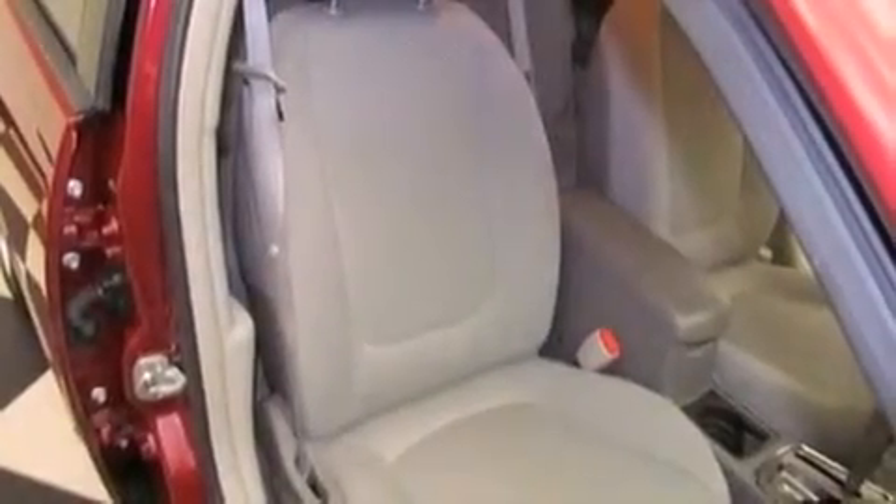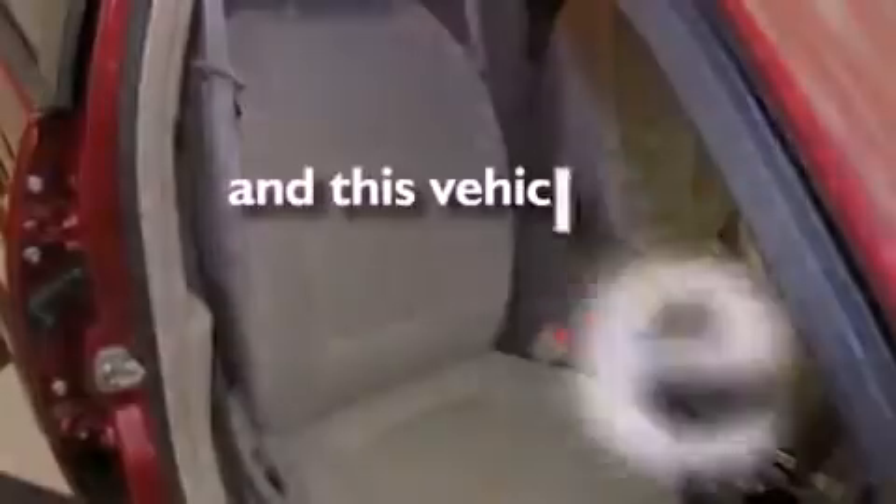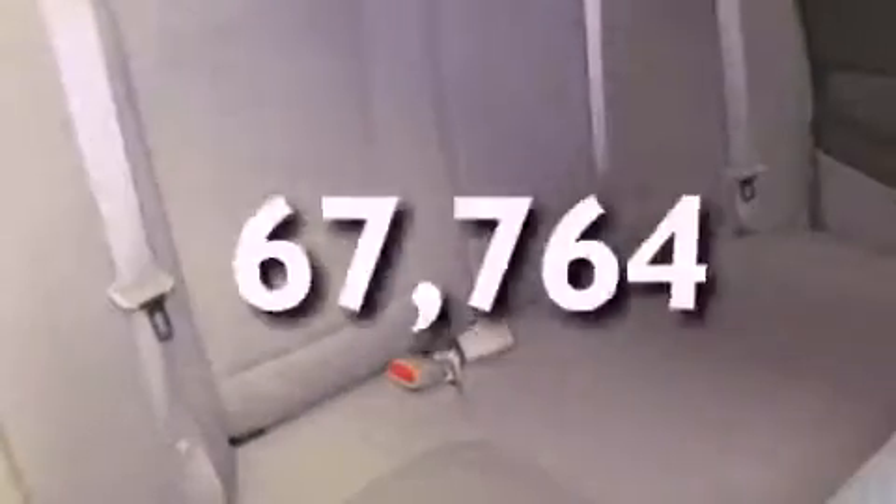Additional features include an anti-lock braking system, side impact airbags, a CD player, and this vehicle has less than 68,000 miles.